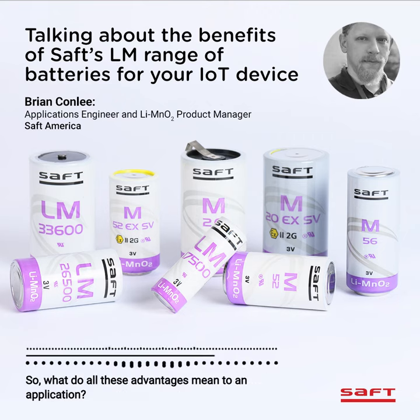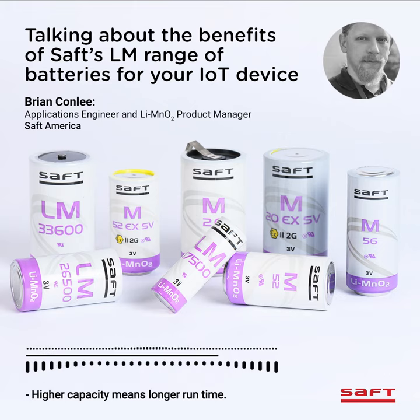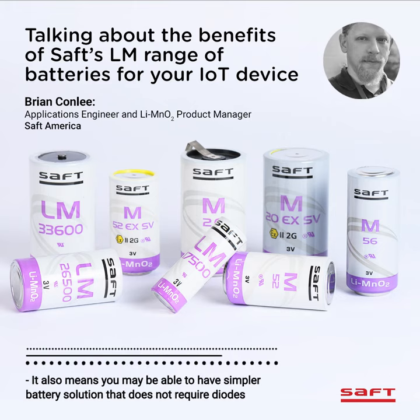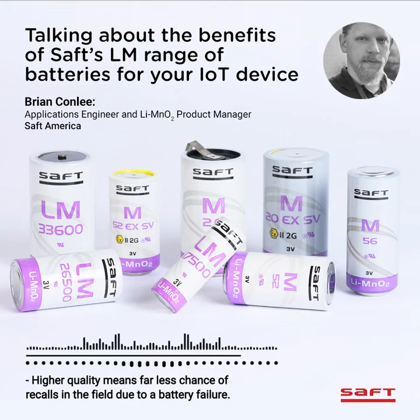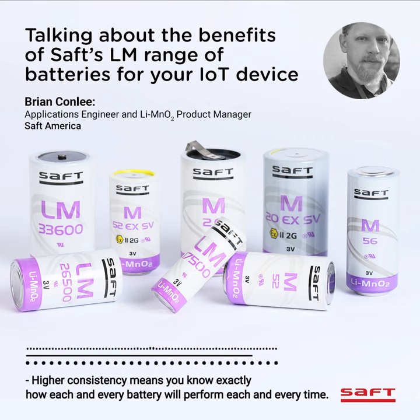So what do all these advantages mean to an application? Higher capacity means longer run time. It also means you may be able to have a simpler battery solution that does not require diodes, and is easier to assemble with less chance of manufacturing defects. Higher quality means far less chance of recalls in the field due to a battery failure. Higher consistency means you know exactly how each and every battery will perform, each and every time.